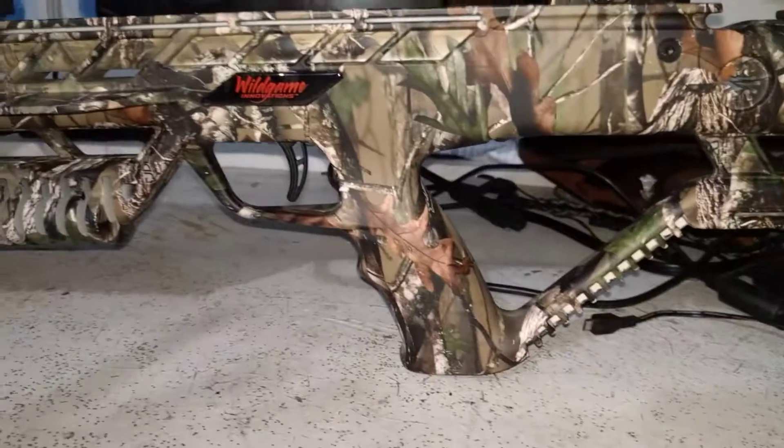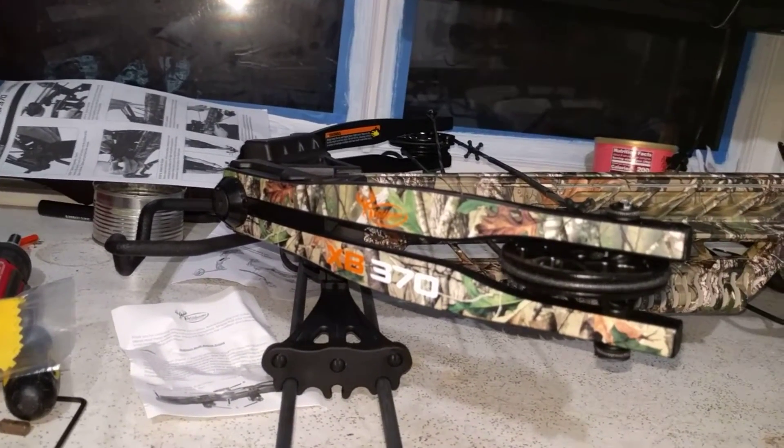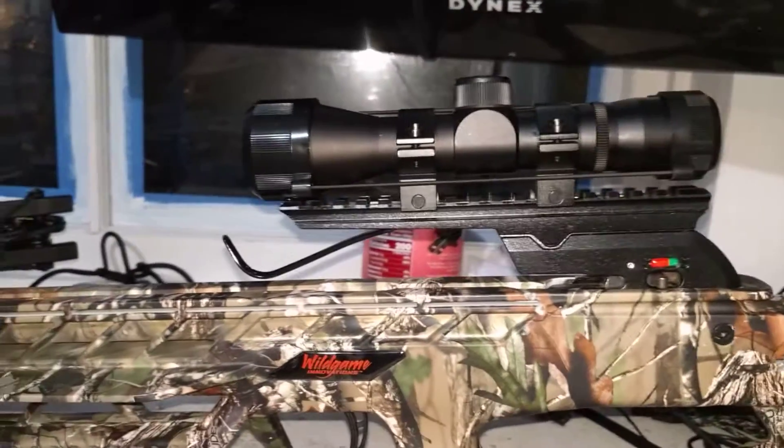You can go get these at Cabela's right now — I think they're closing them out for $150 plus tax. If you order it online, they have a code that knocks some money off, I think it's like 15% or something. Anyway, here it is — comes with a scope and everything, two arrows. You should be able to go hunting right now.